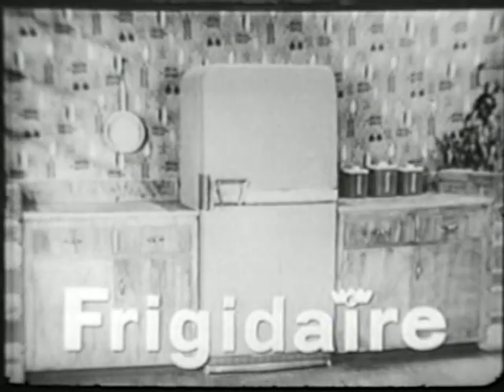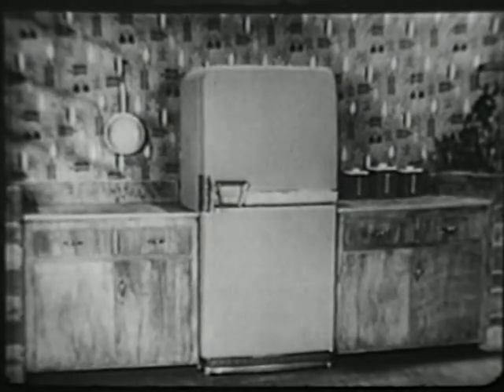A picture window hydrator that swings down. Ask your Frigidaire dealer for the Imperial Cold Pantry in Stratford Yellow, Sherwood Green, or Snowy White.